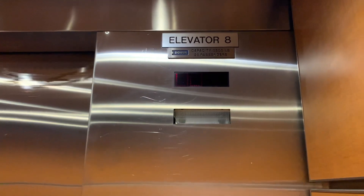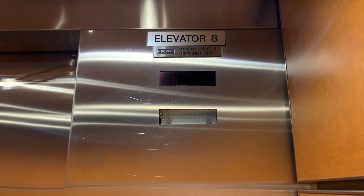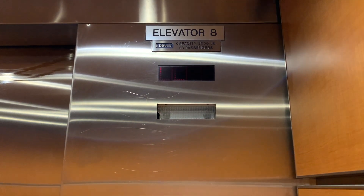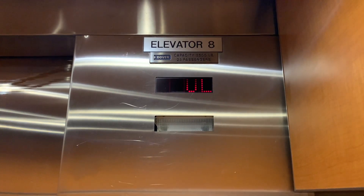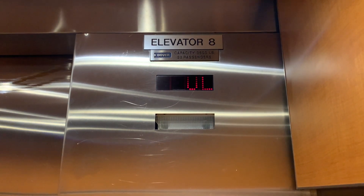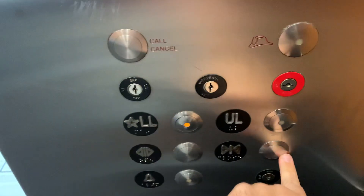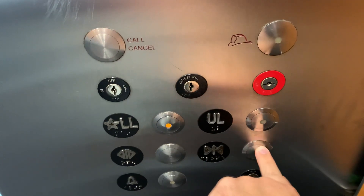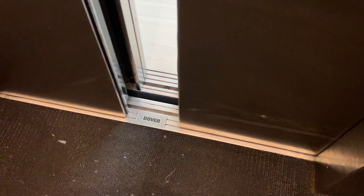And here we go. There's your Dover logo. I don't think this thing has the bumper anymore.